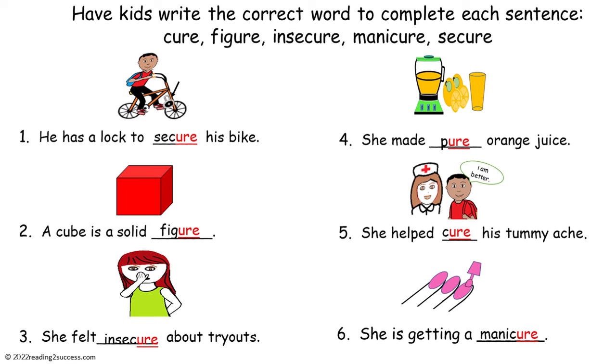One: he has a lock to secure his bike. Number two: a cube is a solid figure. Number three: she felt insecure about tryouts. Number four: she made pure orange juice. Number five: she helped cure his tummy ache. And number six: she is getting a manicure.